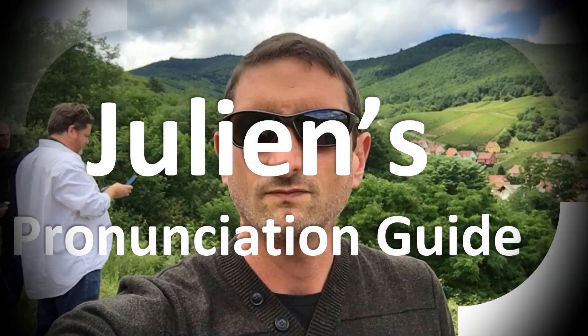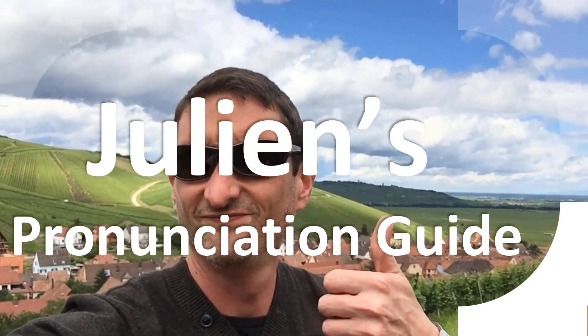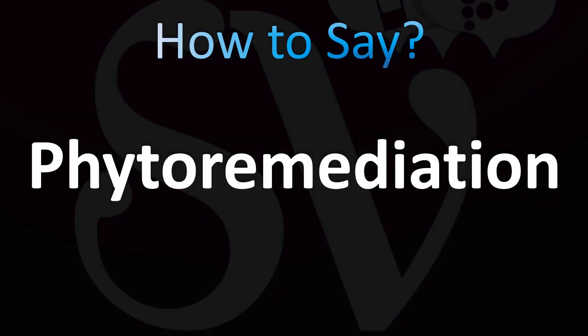You are looking at Julian's pronunciation guide, where we look at how to pronounce better some of the most mispronounced words in the world. Let's learn how to pronounce this confusing, complex word.